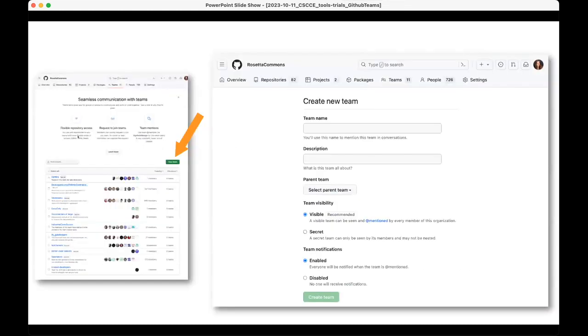To create a new team, there's a green button on the main page. You give it a name, a description, you can select a parent team — teams can be nested, though we don't use that — you give it a visibility, and specify what type of notifications you want to enable. That's a very brief overview of how we use GitHub Teams in Rosetta.